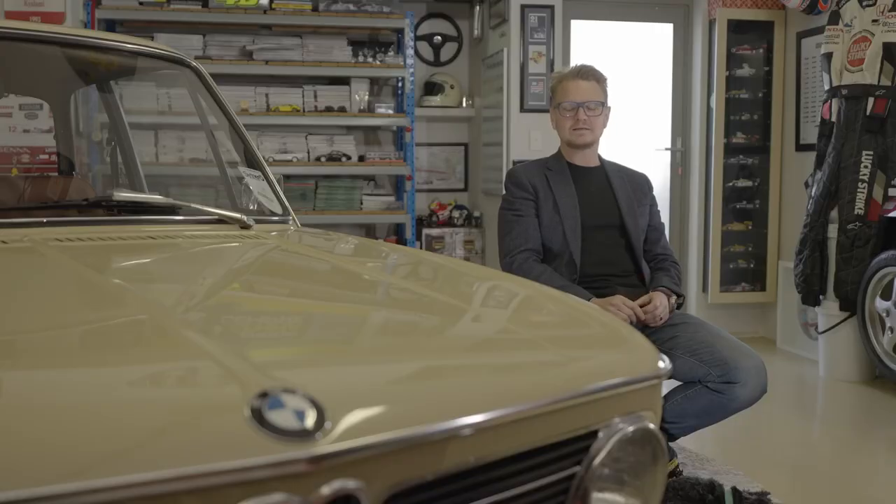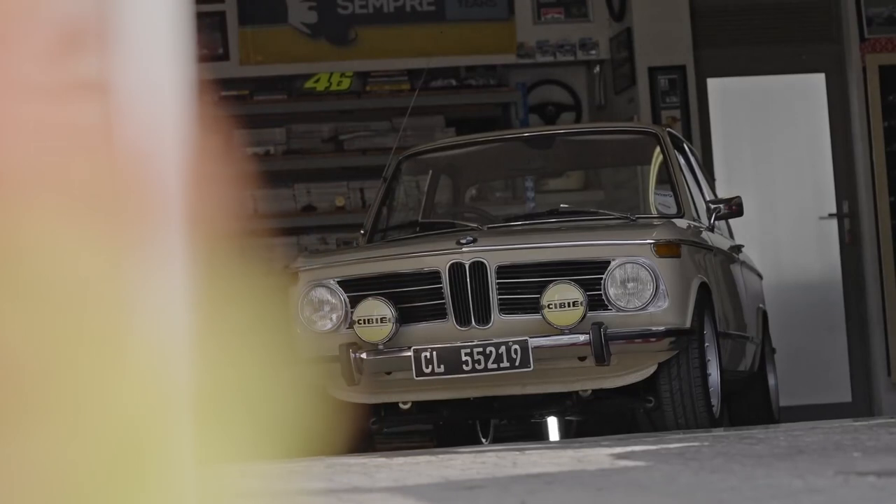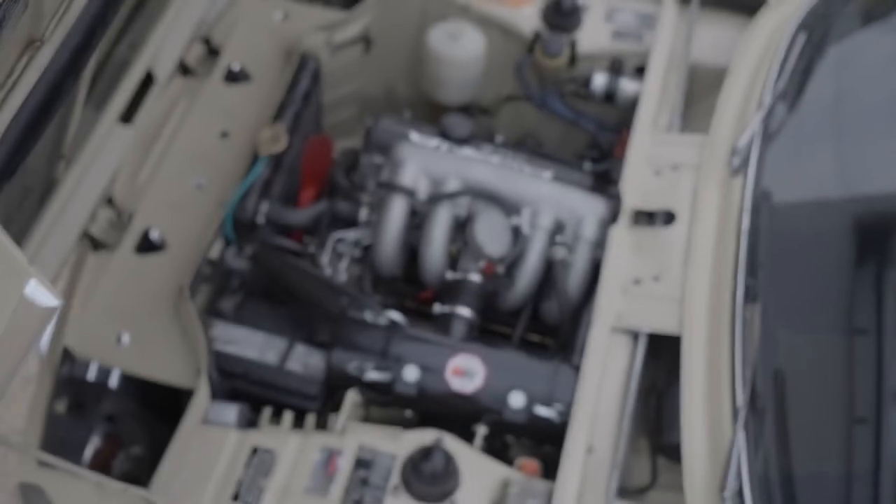One day in the mid-80s there was a BMW dealership in the town I grew up in. A truck came through this little town and on the back of the truck was a 2002, and my dad pointed the car out to me — it was love at first sight. I'm Jacques Vessels and I drive a 1973 BMW 2002 TII.